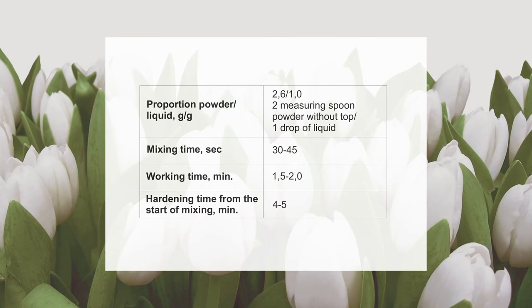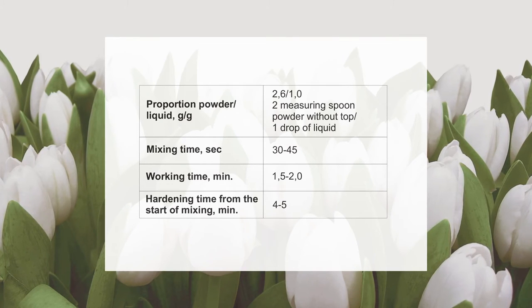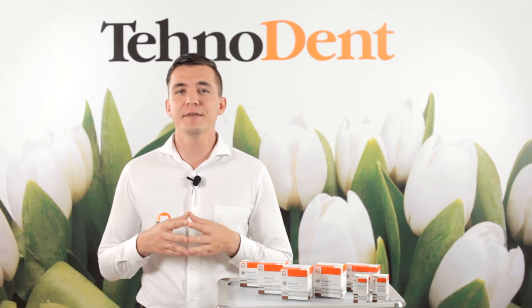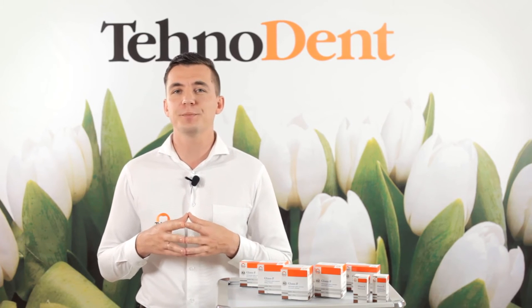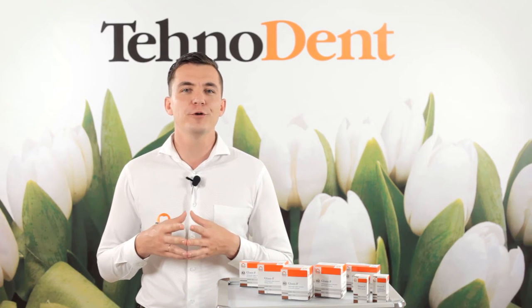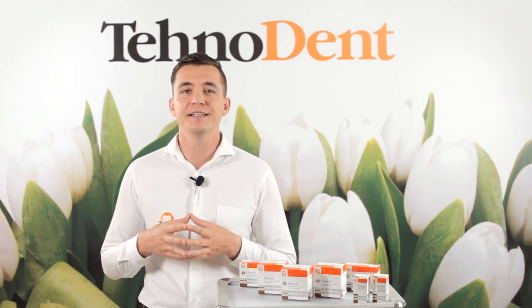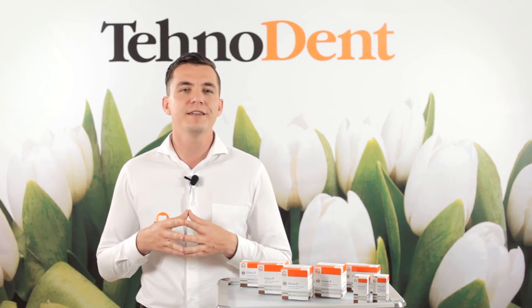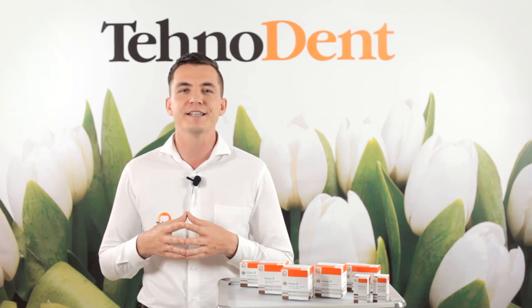However, insufficient amount of powder impairs the characteristics of the cement. First, during 10-15 seconds, you need to mix the liquid with half of the measured powder. Then add the remaining portions of the powder and with the spatula in a circular motion, mix thoroughly for 20-30 seconds until a plastic consistency.